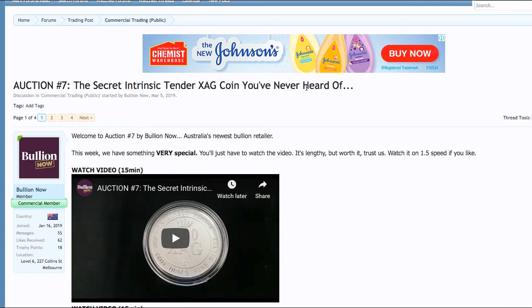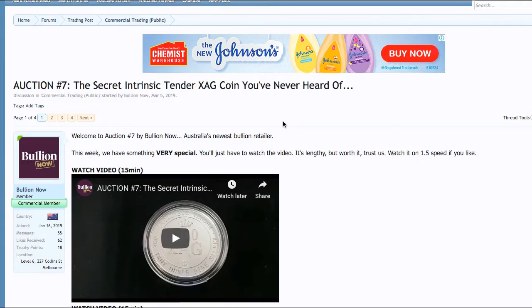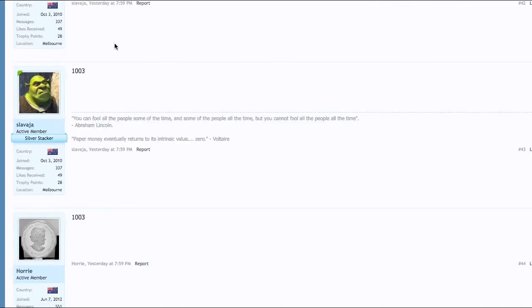Congratulations to everyone. A couple of things I want to mention: we post our auctions every Tuesday evening and straight after this video I'm going to make another one — that'll be the next auction coming right up. It's pretty interesting; you want to bid on this next one, I think. But what I also wanted to mention is, Slavaja — you don't know this quite yet — but we've got a special gift for you. So even though you did sell this on to someone else, you were such a great bidder. We've got something for you for the next time you come into the office.